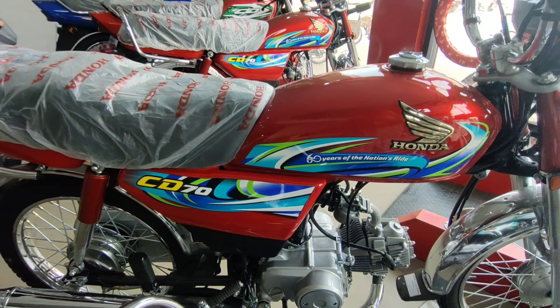اس bike کی quality wise بات کریں تو بہت زبردست ہے۔ کئی لوگ کہتے ہیں کہ Chinese bike چینیز bike، لیکن جو CD70 کی ride ہے اور جو quality ہے no doubt بہت زبردست ہے۔ باقی bike بالکل same ہے۔